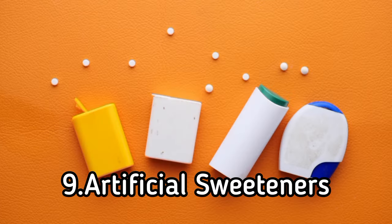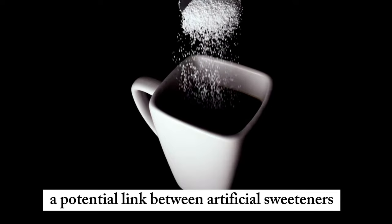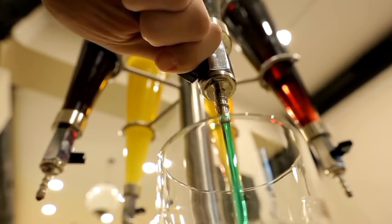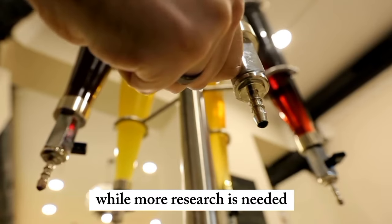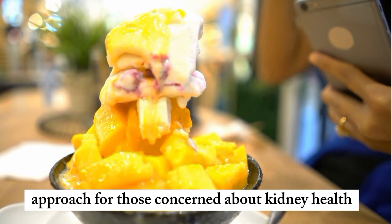9. Artificial sweeteners. Some studies suggest a potential link between artificial sweeteners and kidney damage. While more research is needed, limiting the use of these sweeteners is a cautious approach for those concerned about kidney health.